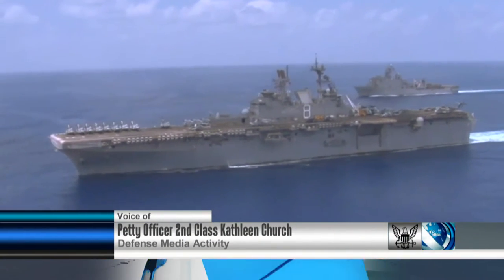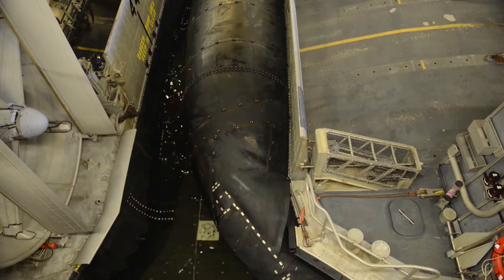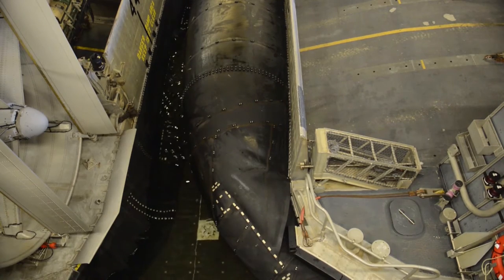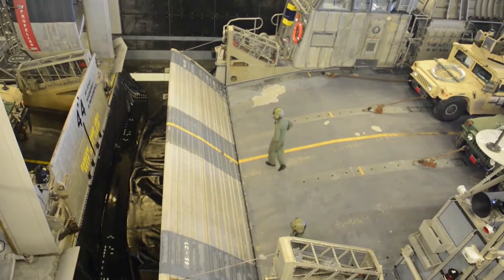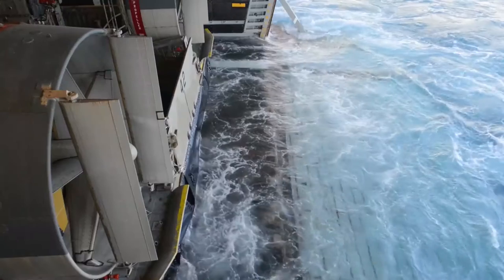The sight of cranes moving equipment, or the well decks slowly filling up with water aboard an amphibious dock landing ship may not be as thrilling as catapults hurtling jets from the flight deck, but amphibious ready groups, known as ARGs, are playing a critical role in modern-day operations.